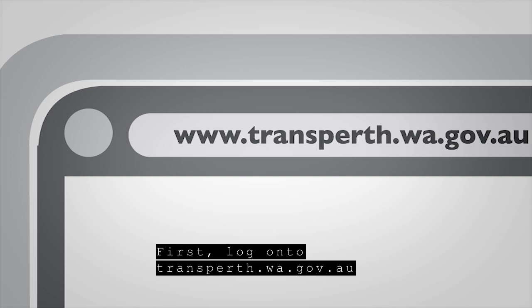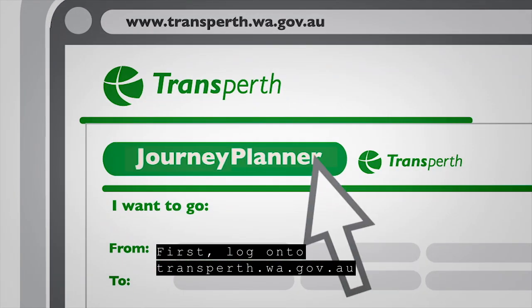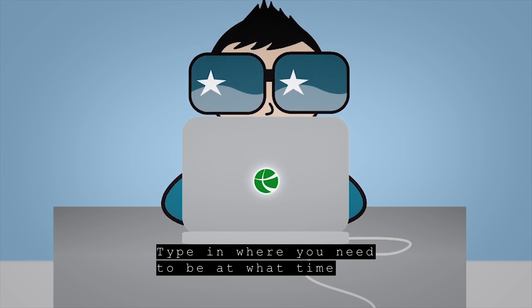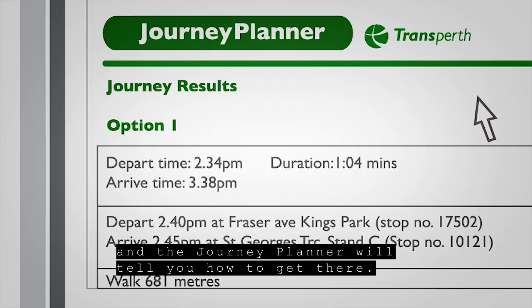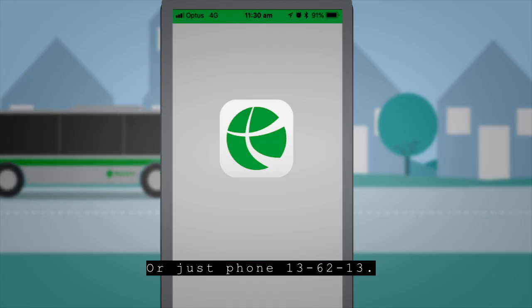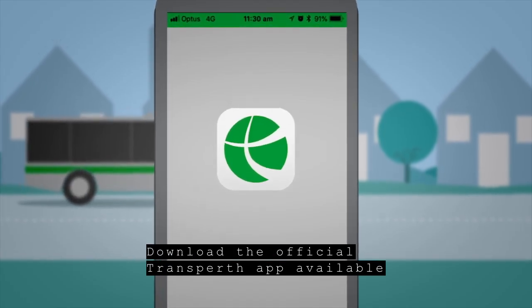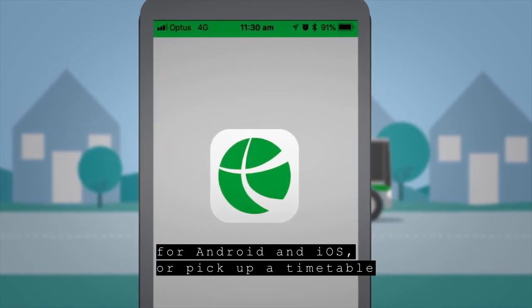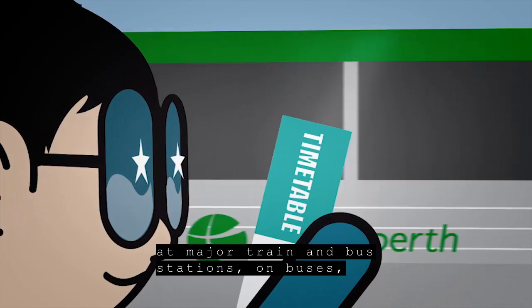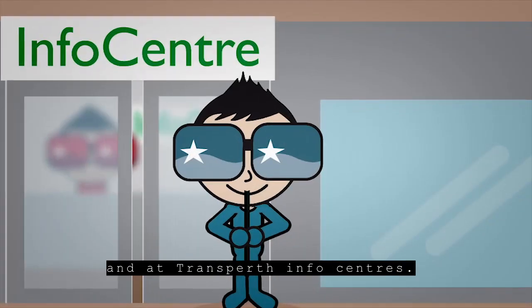First, log on to transperth.wa.gov.au and click on the journey planner. Type in where you need to be at what time and the journey planner will tell you how to get there. Or just phone 13 62 13. Download the official Transperth app, available for Android and iOS, or pick up a timetable at major train and bus stations, on buses, and at Transperth info centres.